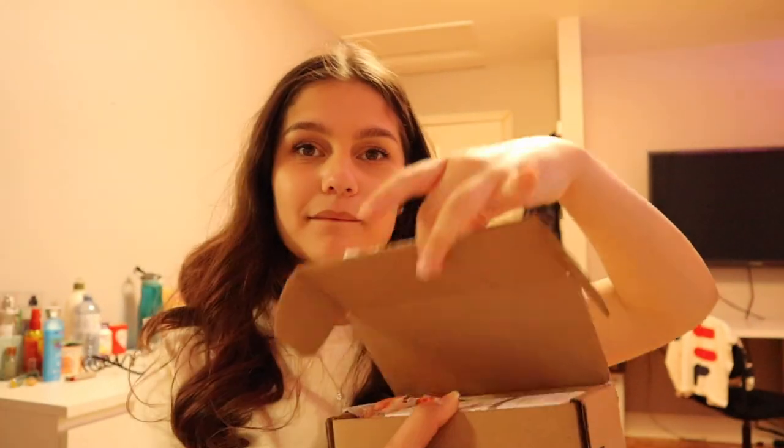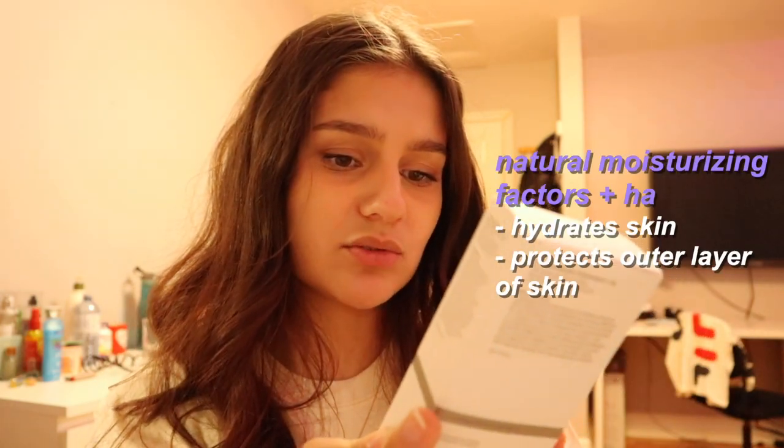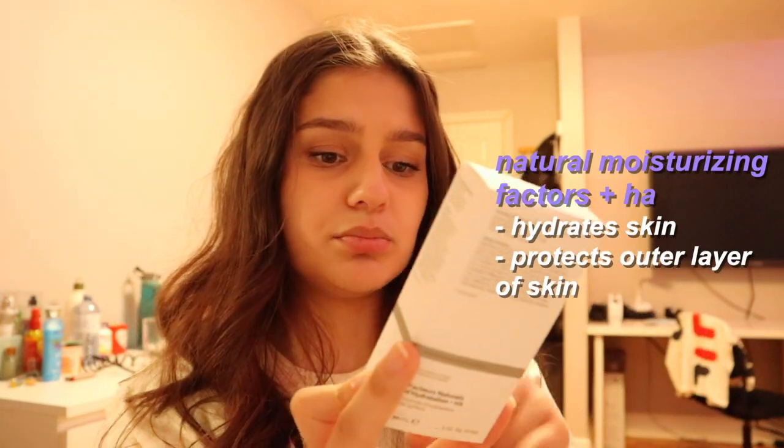Low-key I already opened it and I already used the products, but not that much — not enough to see a difference, I think, because I don't really see that big of a difference to be honest. There's actually four things — you can't see but there's four things.